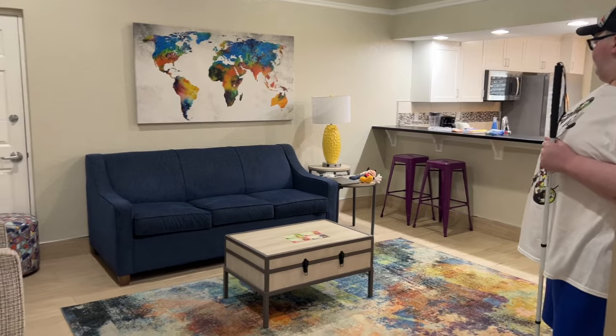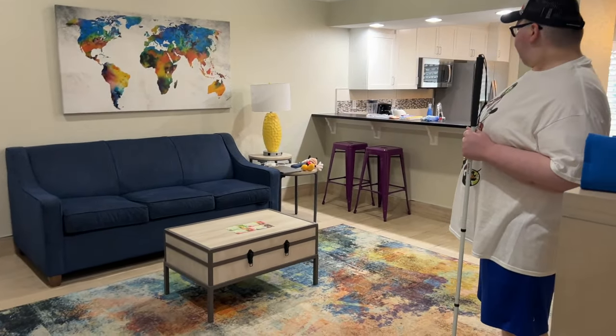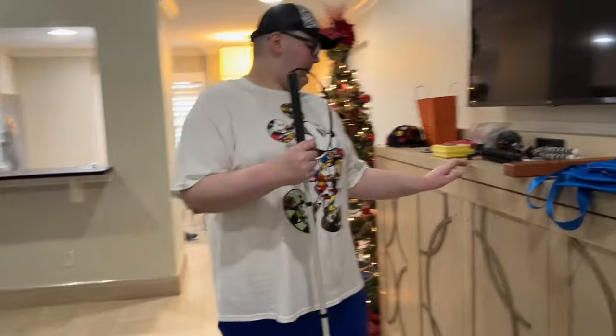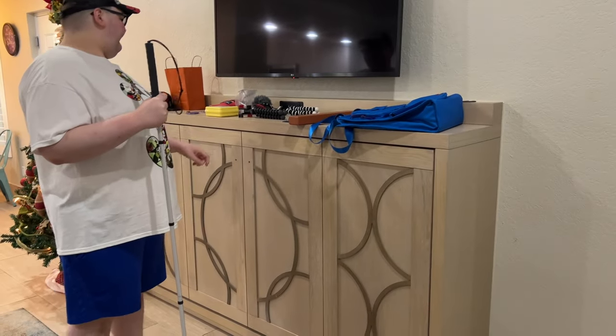Here's the living room — it's really big and wide, great for wheelchairs and strollers to get through. There's a cabinet to put stuff in and a TV over here.